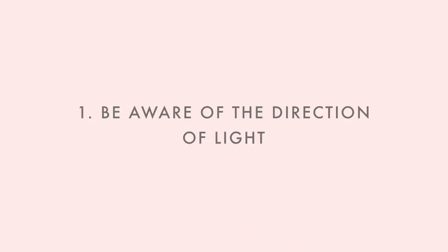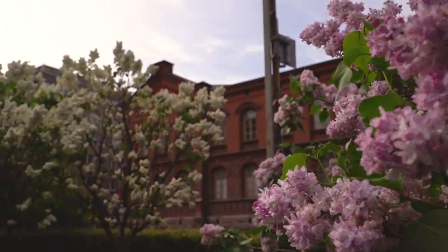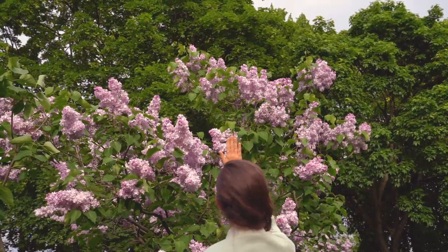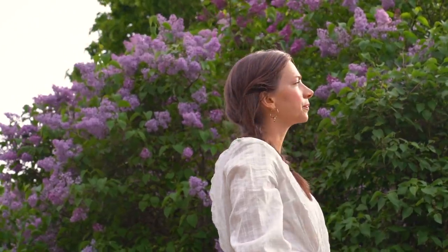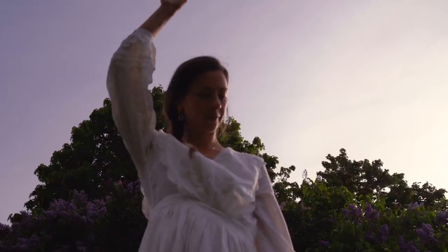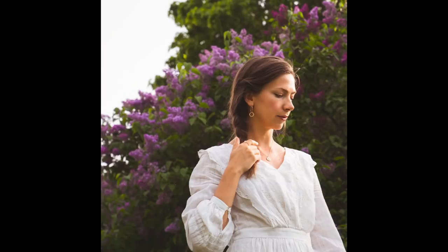The first tip is to be aware of the direction of light. No matter where you're shooting — indoors or outdoors — I'd recommend shooting in natural light. A really good tip is to just put out your hand and you'll see what direction the light hits your hand from, so basically where there is more light and where there are shadows. For example, if you're taking a self-portrait or shooting somebody, make sure their face is not completely in the shadows.